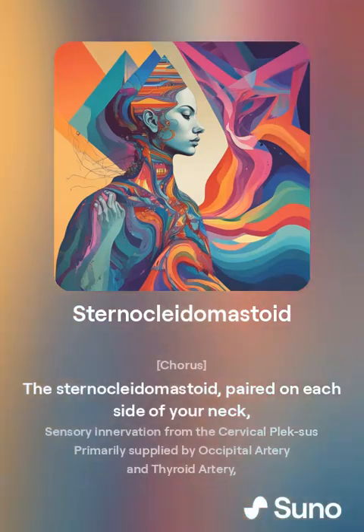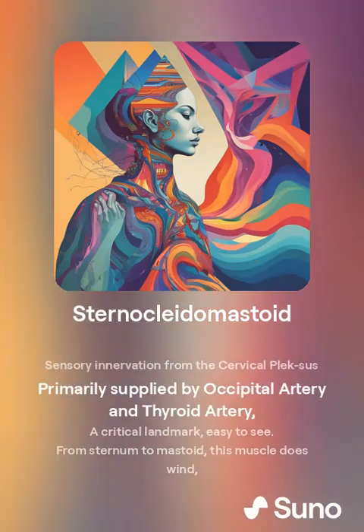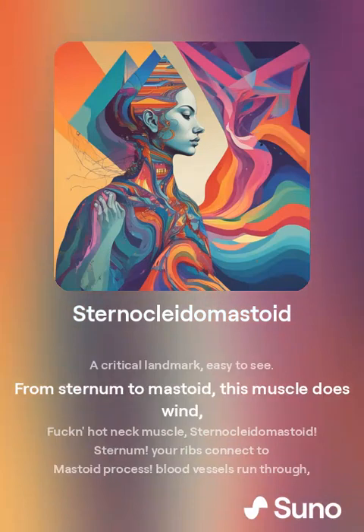The sternocleidomastoid is paired on each side of your neck, with sensory innervation from the cervical plexus. It is primarily supplied by the occipital artery and thyroid artery — a critical landmark, easy to see, from sternum to mastoid.